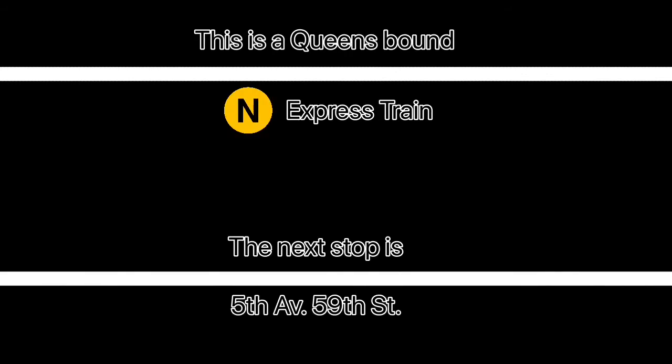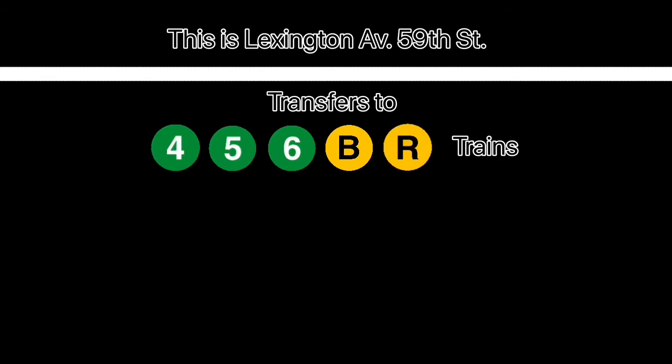This is a Queens-bound N express train. The next stop is Lexington Avenue, 59th Street. This is Lexington Avenue, 59th Street. Transfer is available to the 4, 5, 6, B, and R trains.